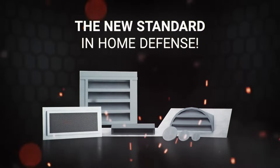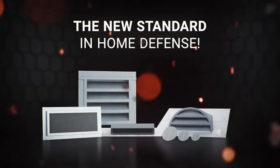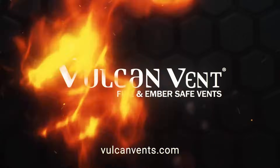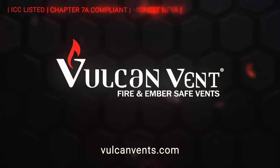With a one-hour fire rating, Vulcan Vents can protect your home and what you value most from the threat of wildfire. Fire season is upon us. Protect your home at vulcanvents.com.